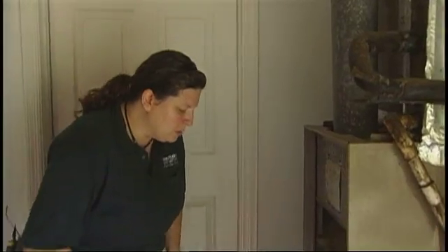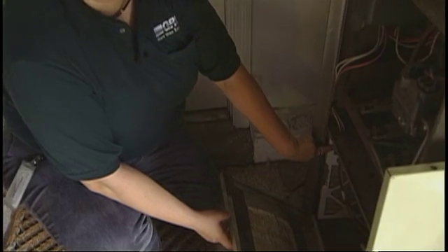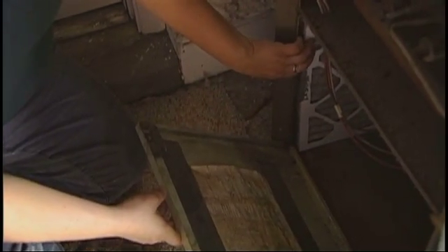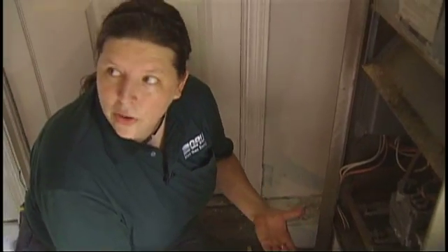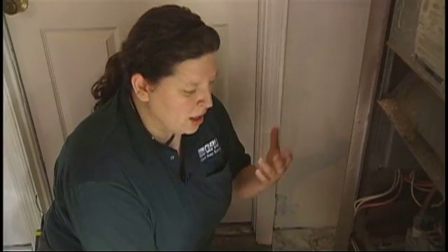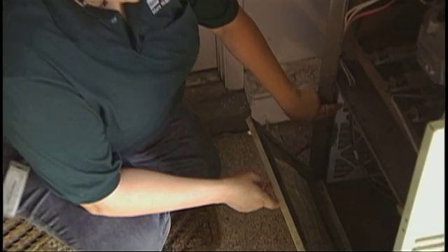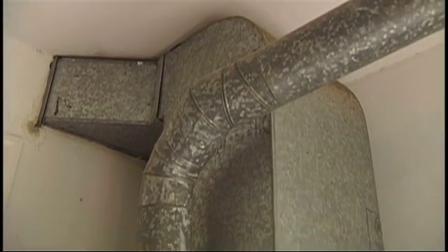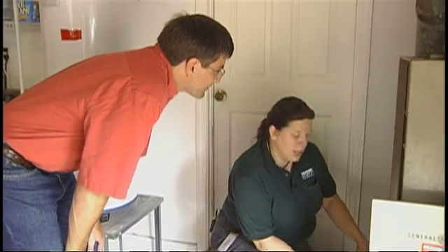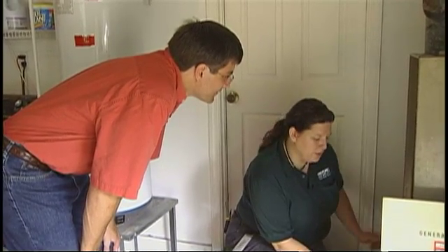One of the most important things to do with your air handler on a regular basis is to check the filter. Change out the filter every month if it's a monthly filter, or every two or three months, whatever the filter requires. If you've got one of the longer-lasting filters, you still want to check it monthly or every other month just to make sure it hasn't clogged up. When the filter clogs up, the air coming back from the house into the unit causes the blower fan to work harder and harder to try to pull the air through. So changing out that filter and checking it every month is very important.